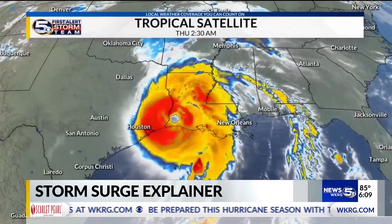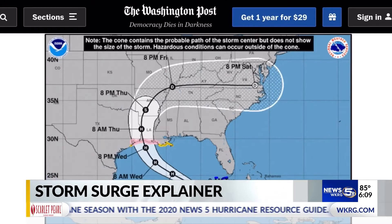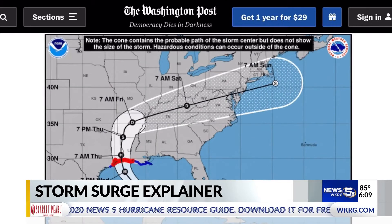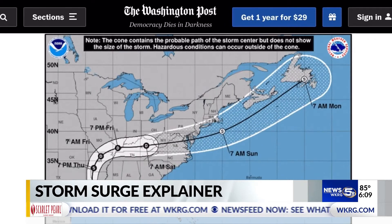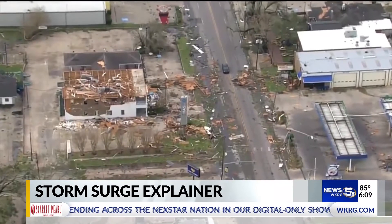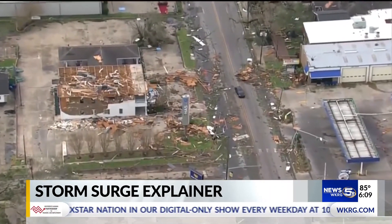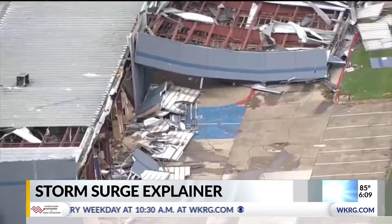Where the storm surge occurs really depends on the location of landfall. The National Hurricane Center's forecast track for Hurricane Laura was so accurate that it was only one kilometer away from the forecasted landfall point. The storm surge forecast is very important and they tend to go by the worst case scenario. After landfall, Laura shifted a little bit to the east,